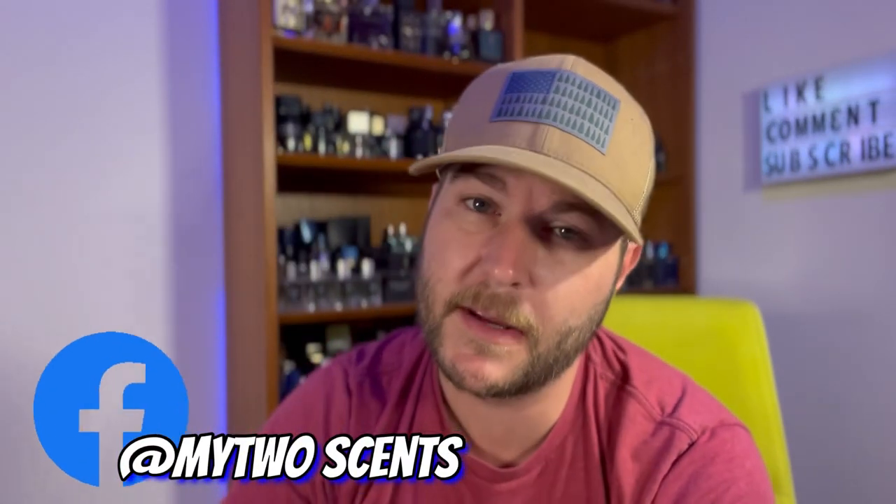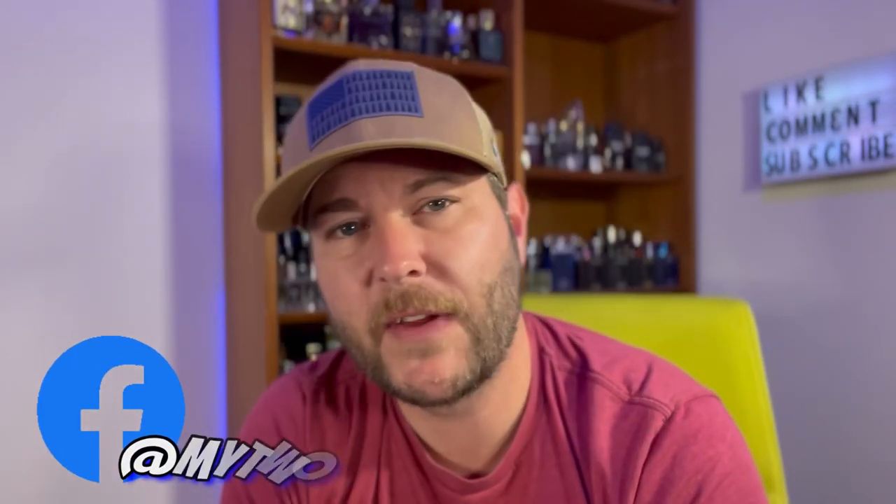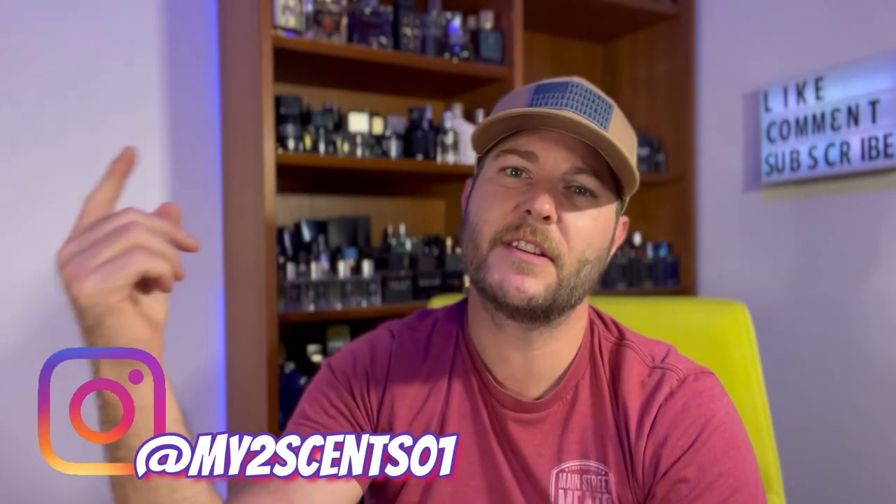What's going on, my beautiful fragrance family? Hope each and every one of you are doing fantastic today and welcome back to My Two Cents. My name is Brian and this is the channel all about helping boost your confidence through the art of fragrance and helping you become a lasting scent memory. My apologies — I know it's been a few days since I have actually got a video out, but I've been dog sitting and working, and one job had to go by the wayside, and that was YouTube.